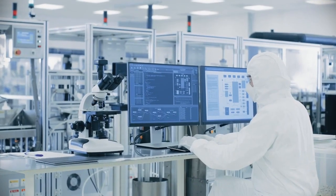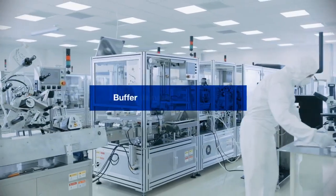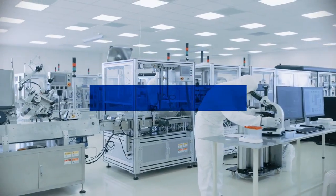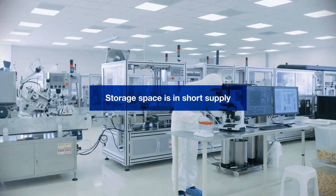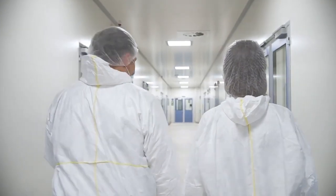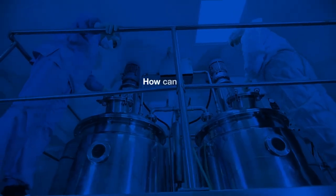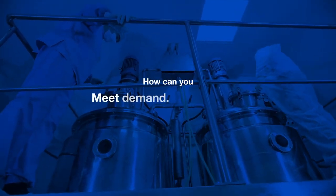With production demands increasing, ever-growing volumes of process buffer are needed to fulfill production requirements. Floor space is at a premium, storage is overflowing into walkways, and moving buffer from storage to processing is labor-intensive. It's becoming almost impossible to meet demand. What if you could meet future demand on demand?